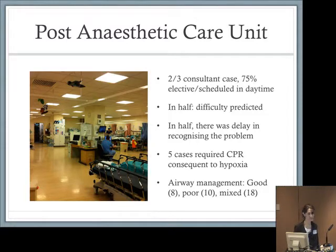In half of the cases we actually predicted that there would be difficulty, and sadly in the other half there was a delay in recognising the problem in recovery. We saw profound hypoxia in 17 cases and five required CPR because of the hypoxia — these are very serious problems. Overall, the panel judged that airway management was good in eight cases, poor in some, and mixed in 18.